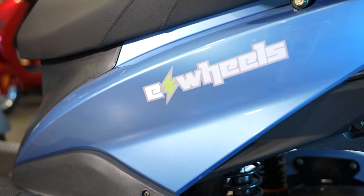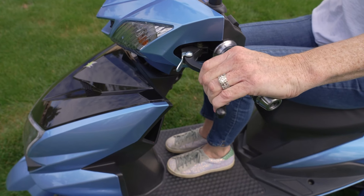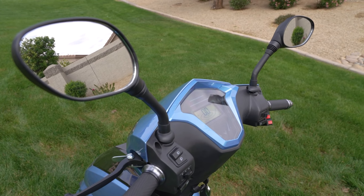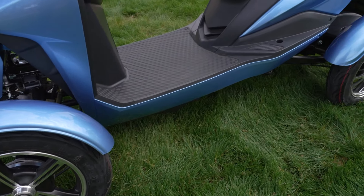E-Wheels has made it easy to ride the EW14. With just a simple twist of the throttle, you are off and running, as front and rear drum brakes allow you to easily stop your scooter. Dual rear-view mirrors enhance the 360-degree visibility, while the 6.5 inches of ground clearance protect you from the unexpected.